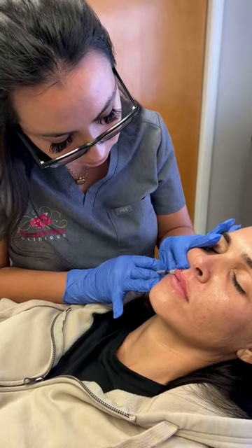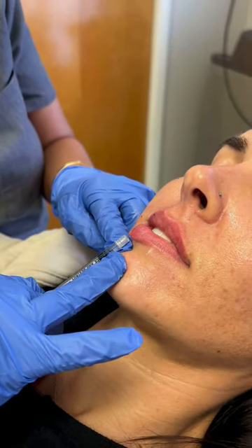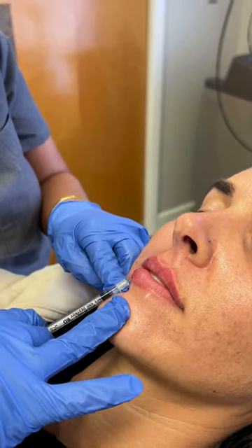I will then inject the vermilion border to create a nice crisp border. Next, I injected the bottom lip with a vertical linear retrograde technique to add some volume. I inject very small amounts very slowly for precision and safety.